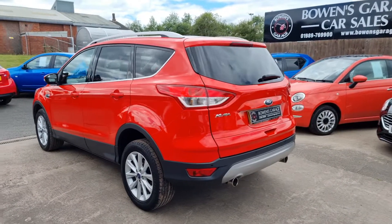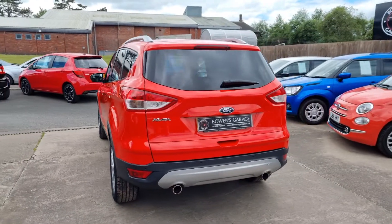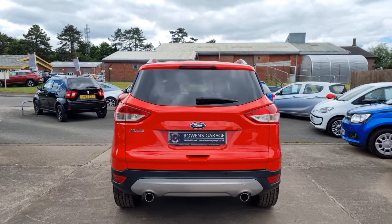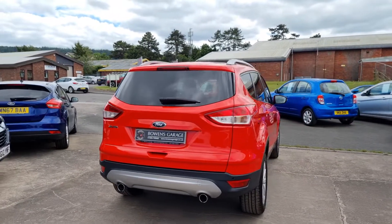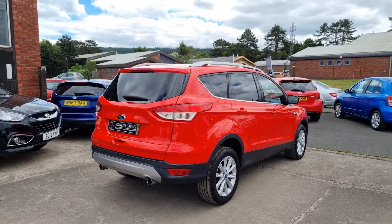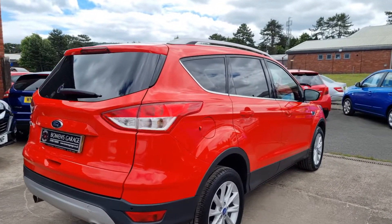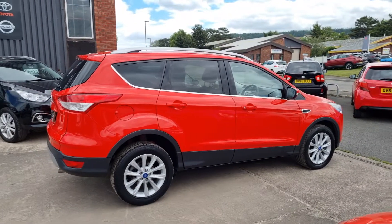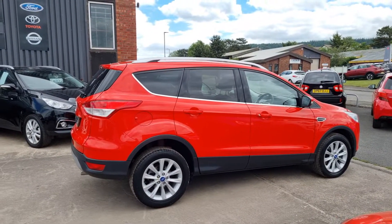This is the 2-litre turbo diesel 148 brake horsepower model with a six-speed manual gearbox. You've got the twin tailpipes — looks great in the race red. I think it's a bold choice and it really suits it. Ford will say it's got a combined fuel consumption of just over 60 mpg.